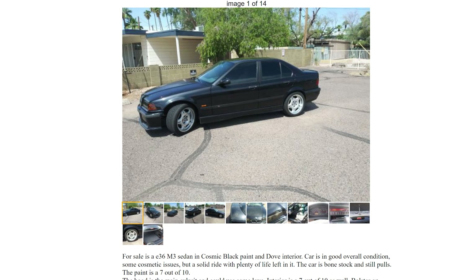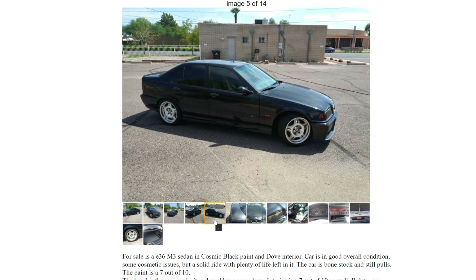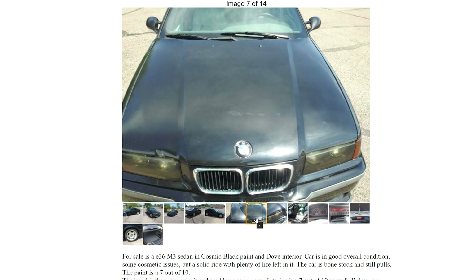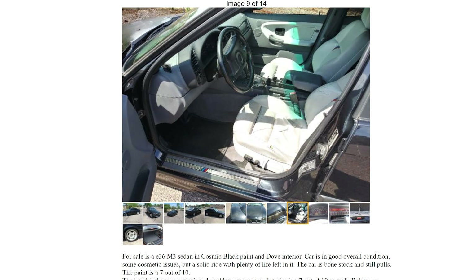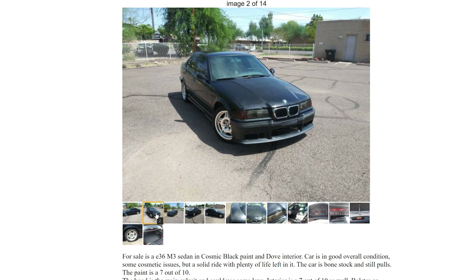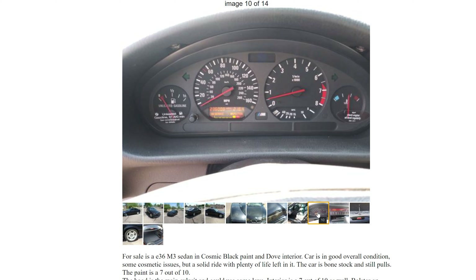Here we have a '98 E36, again seven thousand dollars - this would have your S52 engine. I like the wheels. It looks like it's black, used to have a spoiler then they went to a lip spoiler. At least plug the holes man - just letting the water pour in. There's some hood damage and the headlights are smoked. That's just idiotic to me - you need your headlights to see and then you cover them up. 236,000 miles for seven grand.